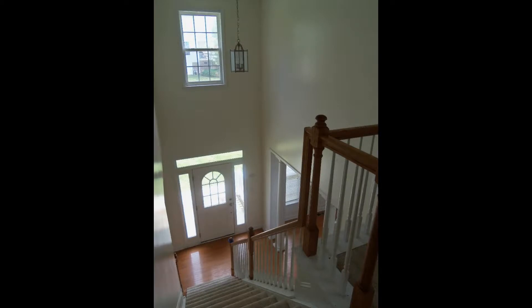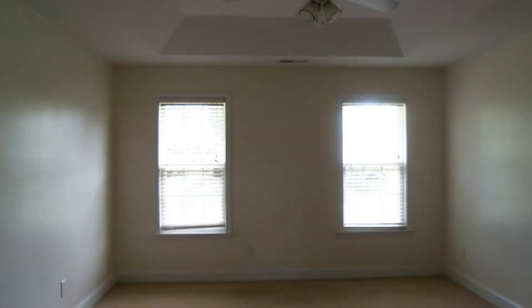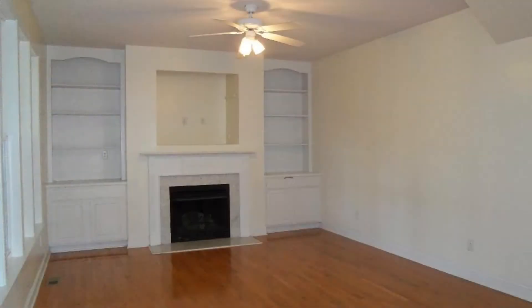It features a beautiful brick front, gorgeous high-ceiling entryway, air conditioning, hardwood floors, ceiling fans, and plenty of windows throughout, letting in a lot of natural light.